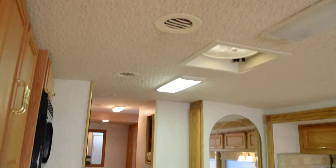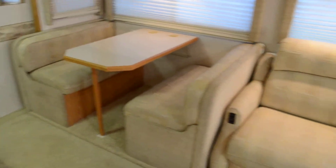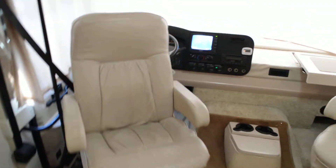As you can see in this video, it's beautiful inside. No leaks, and it will not have leaks — it's a brand new roof. The booth dinette folds down into a bed. The sofa opens up electrically, allowing another two people to sleep, for a total of six sleeping persons.